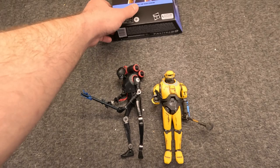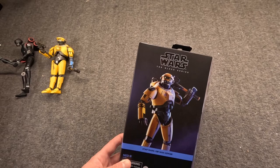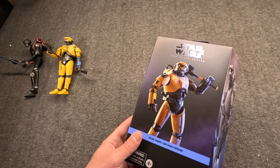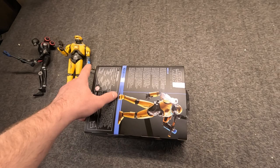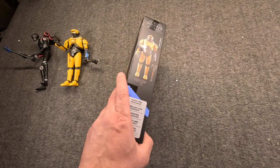But first, something else new at the end of 2022: the plastic-free packaging. Both figures came in the plastic-free, but I don't have the one for the Security Droid because I don't keep my packaging anyway. Since Ned-B just came in when I'm recording this, I still had it - I was about to throw it in the trash, but I'll show you first. It's a little oversized because he's a deluxe and a relatively bulky boy.